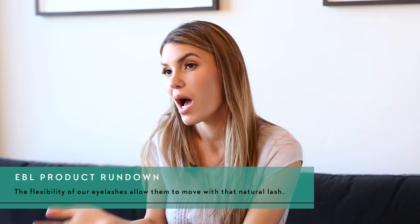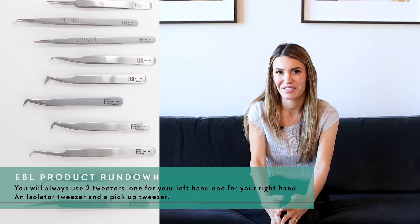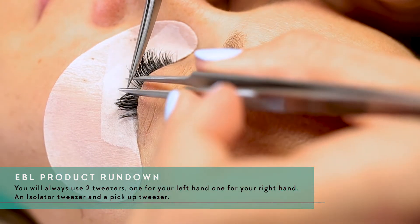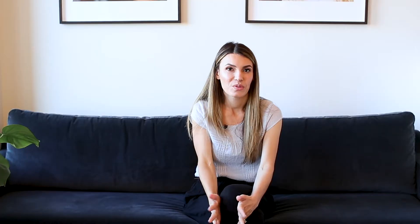If extensions are too stiff, they would just pop off and wouldn't have great retention. Now, for tweezers — you will always use two: one for your left hand as your separator, and one for your right hand to grab and place the extensions. A high-quality, sharp tweezer is very important; a poor set can actually slow down your work. We offer a variety of different tweezers.